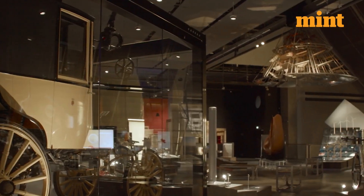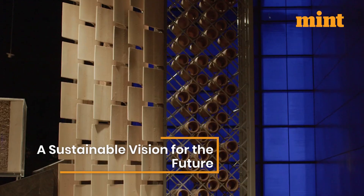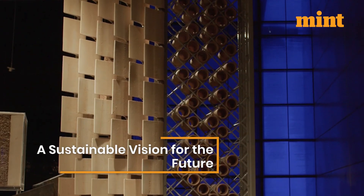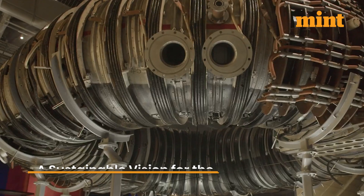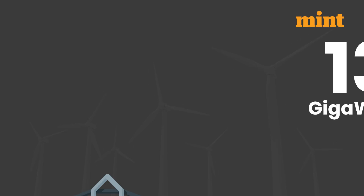Designed by award-winning architects Unknown Works, the gallery incorporates repurposed materials from the Science Museum's former object store. Recyclable aluminium was used to minimize its carbon footprint.